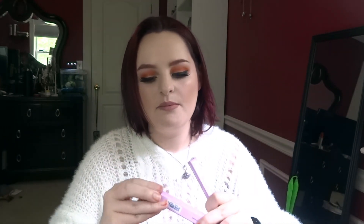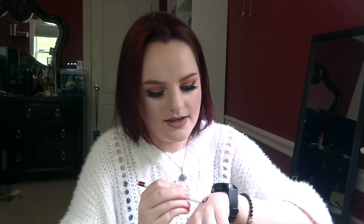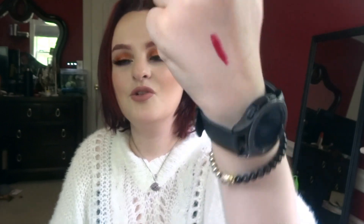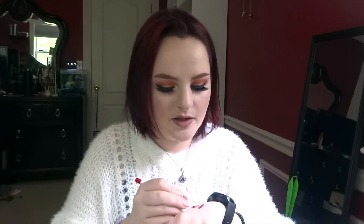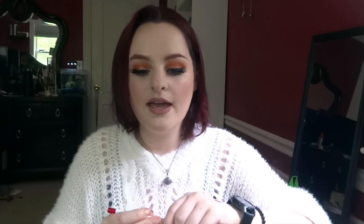Next I got two Colourpop lip liners. This one is in the shade Bitchette — I think it's so pretty. I love red lipstick so much; I haven't been wearing it as much recently because I haven't been going out much, but red lipstick is my favorite. And this one is in the shade Bossy. I think they are both so pretty.